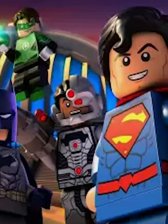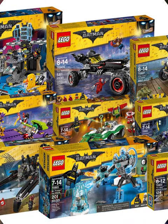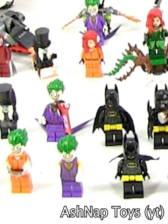When it comes to DC, the only thing LEGO seems to care about is Batman. For years now, the only sets we've been getting are Bat Caves and Bat Vehicles. And while they've been amazing, the minifigures are getting really bland.